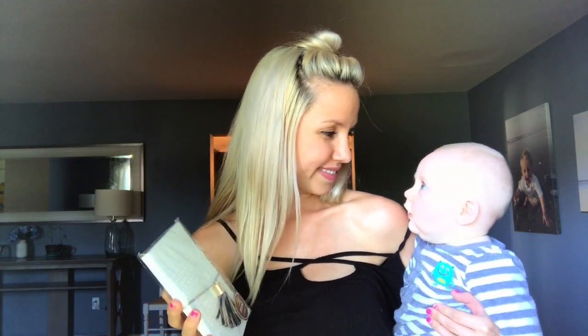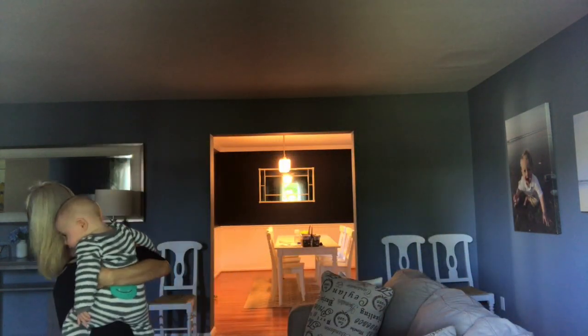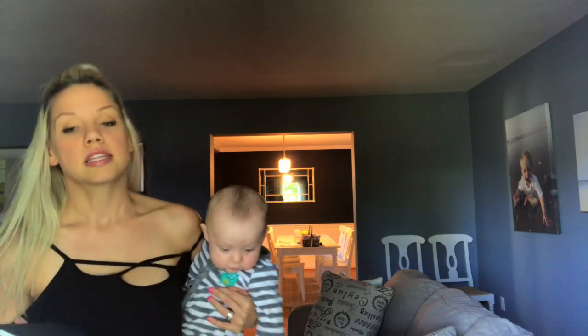This was another $3 journal from the dollar spot and this is going to be for my husband. He wanted a journal to write down funny things happening with the kids, and now that Carter's starting to talk, he wanted to write down some of the funny things he says. This one just says 'Daily Journal' on it — another $3.